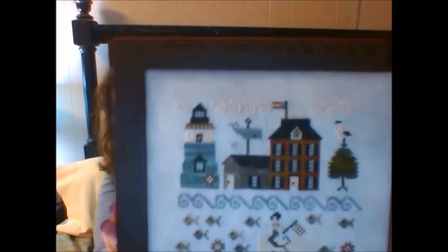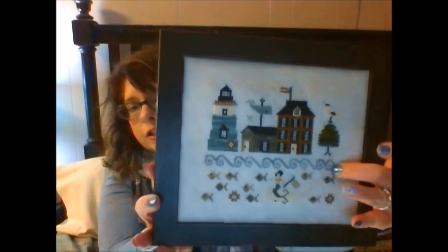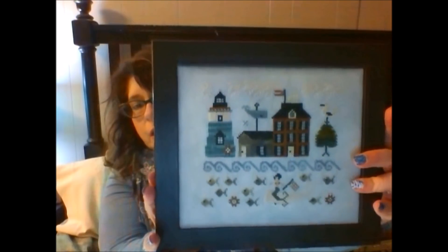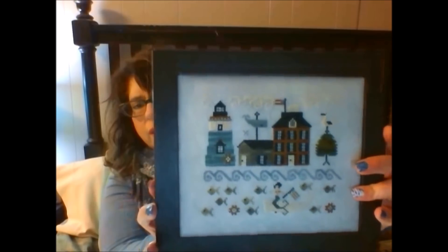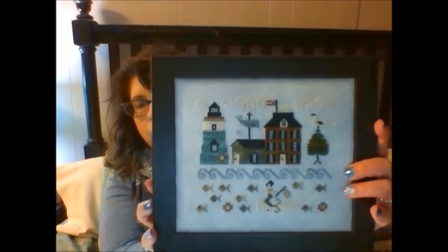I did get some finishes. I had two finishes from 2016 back from the framer. The first is Summer in Nantucket — let me get this nice and close. I love this. It's nice and cushiony and I think it just looks beautiful. This is stitched on 32-count Silver Mist from Hand-Dyed Fabrics by Stephanie with all of the called-for colors.